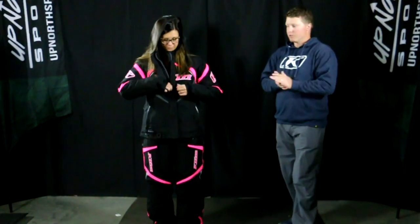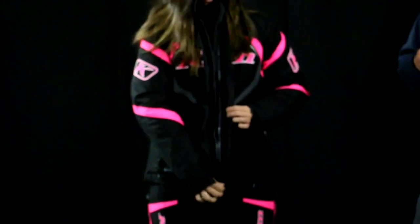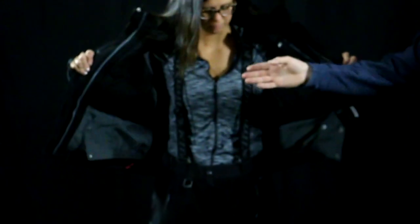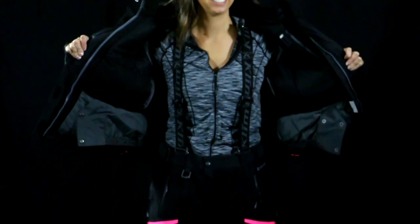Now we're going to open up this jacket and show you some of the features. It has a really nice storm flap on there and really nice quality YKK zippers. Kelsey has shown us the inside — it has a really nice snow skirt in there if you choose to use that, and some nice interior pockets too if you want to put your headphones through there as well.